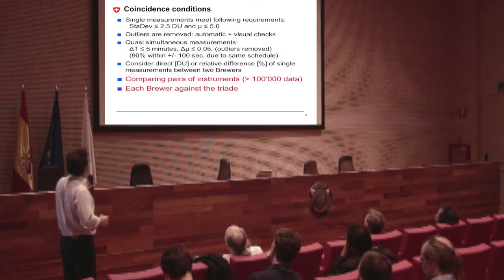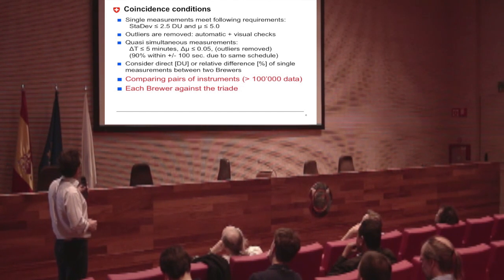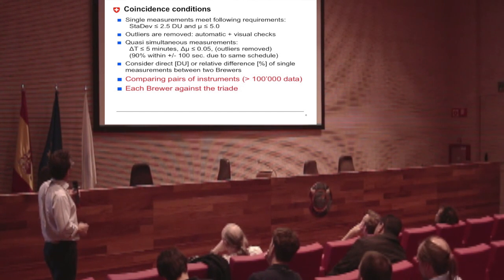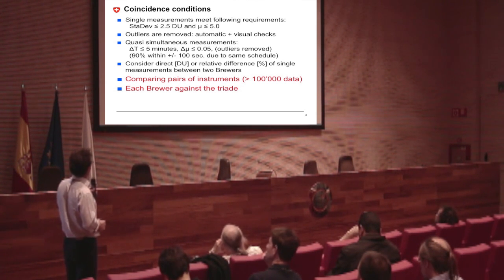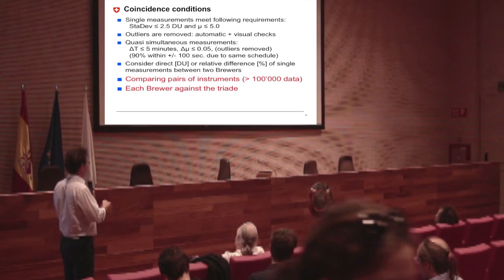When I am comparing the data, first we do the cleaning on single instruments — the usual 2.5 DU requirement — and the outliers are removed. We have also put some kind of automatic removal of outliers, which I will come back to later. When I compare the instruments, I require 5-minute time coincidence, but in fact mostly it's within less than 2 minutes because they are running on the same schedule — so 90% of the data is less than 2 minutes. We consider either pairwise instruments or compared to the triad.